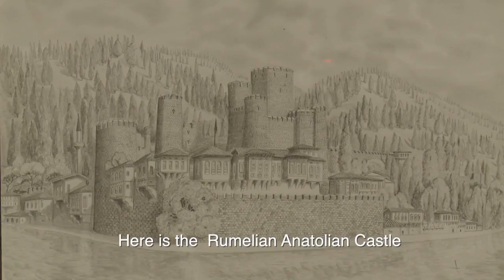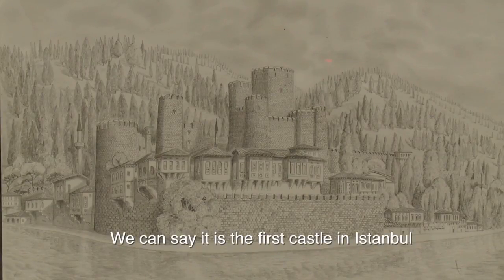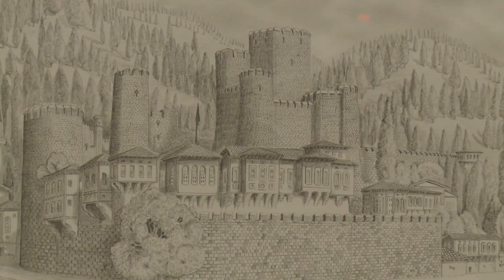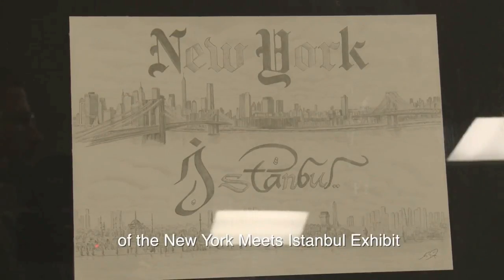This is the Rumeli and Anadolu section — the first, the last. It's the part combining New York with Istanbul. The top is the New York panorama and the bottom is the Istanbul panorama.